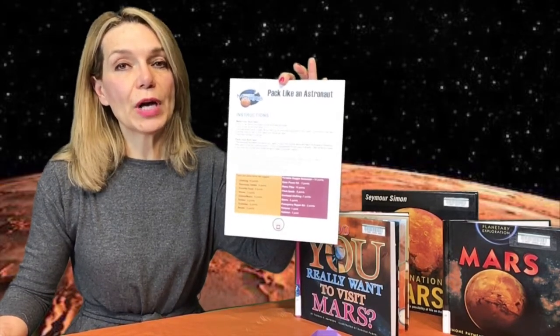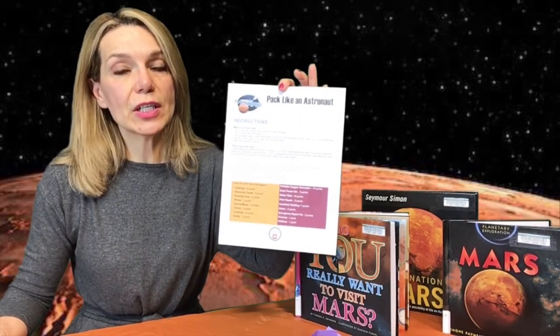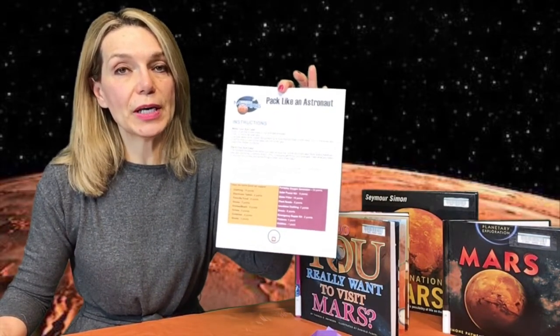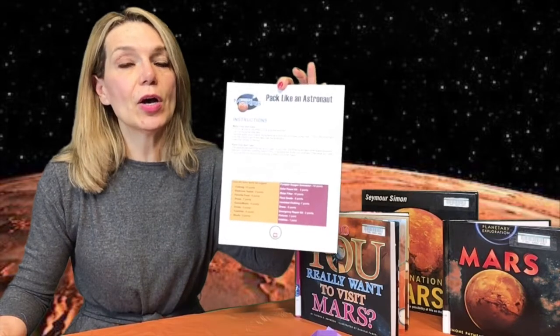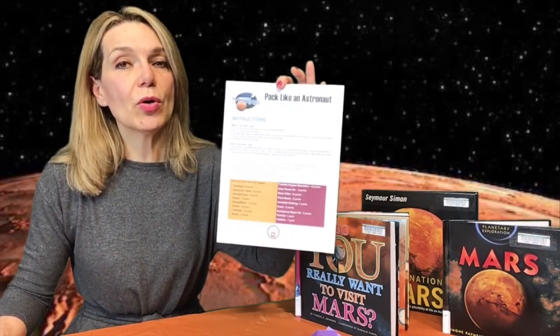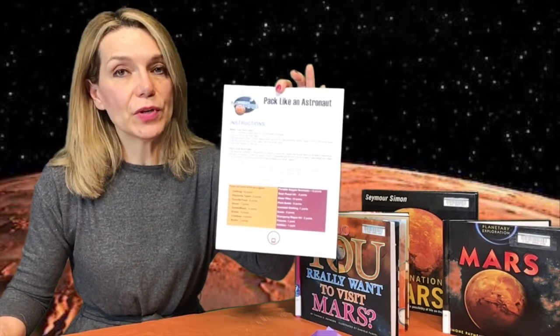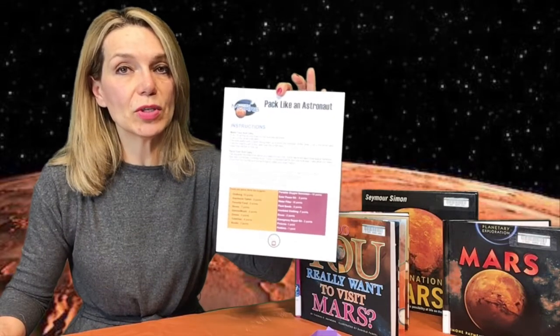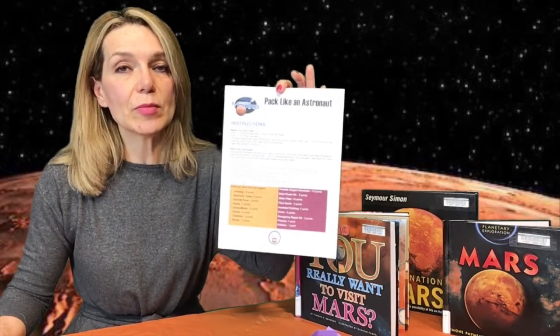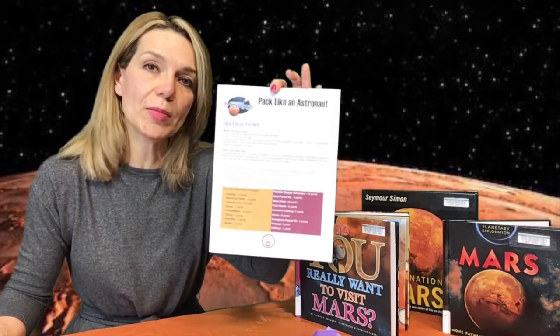For astronauts, physical condition is very important. Physical condition is affected by light gravity — it has an effect on their bones. Also, because of the solitude, mental health is very important as well. So you will need to pack some things to keep you entertained, like games, music, a musical instrument, or any hobby that you like.